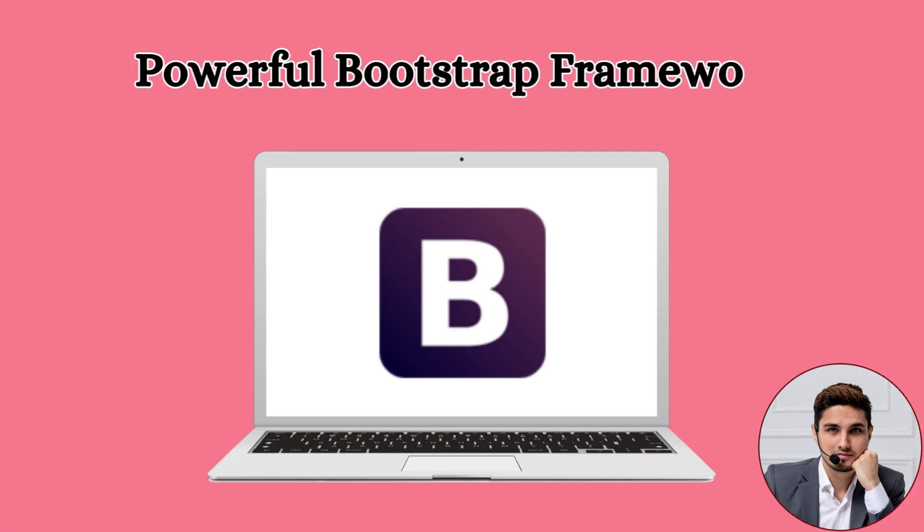Third: Powerful Bootstrap Framework. This template is built on the popular Bootstrap framework. In addition, it is a fully responsive, cross-browser compatible template.